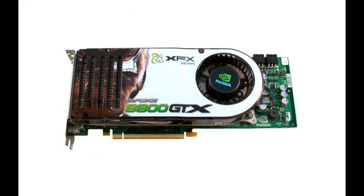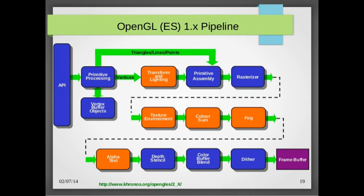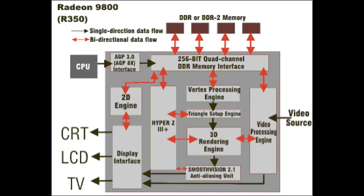Prior to its release, PC GPU architectures were based on dedicated vertex and pixel shader units that, depending on the type of game, could end up taxing all of one type of shader while leaving some of the other kind idling.